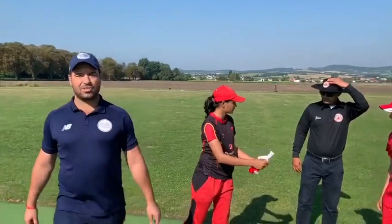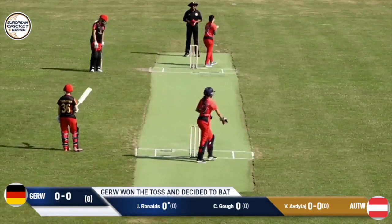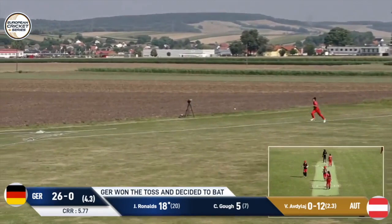Germany have won the toss and they're going to bat. There's quite a bit of bounce there. But what they did yesterday was punish the bad balls — those will be very key.